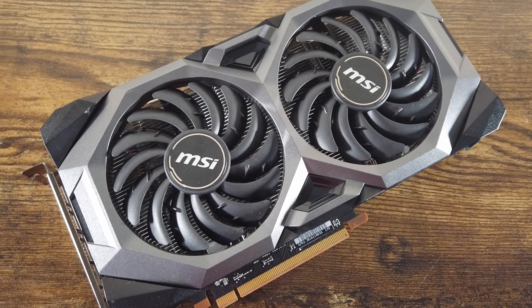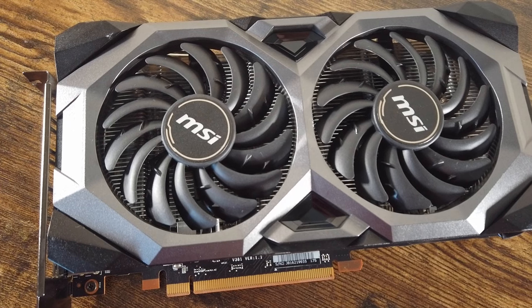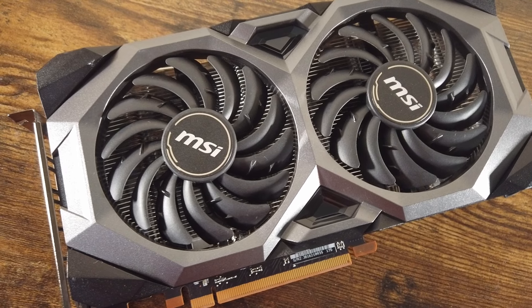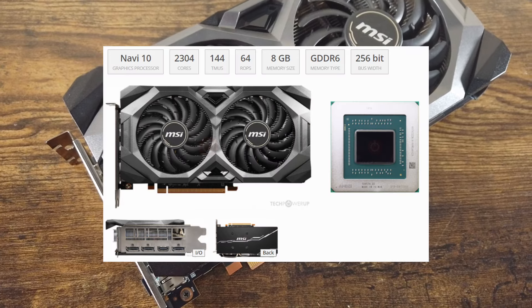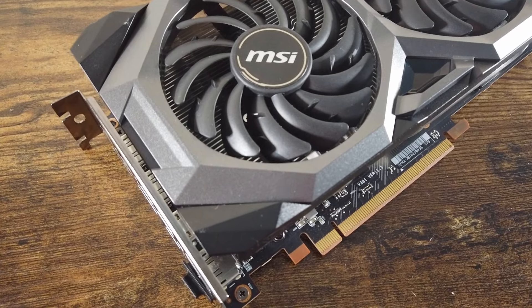Today I wanted to test the RX 5700 in a few titles and evaluate how it holds up in 2024. The card I have here was purchased as part of my PC flip series, with a new episode hopefully coming out in the next week or so. I got a bundle that included this MSI MEC OC RX 5700, a 600-watt 80-plus gold power supply, and 16GB of Corsair LPX RAM, all for $140.